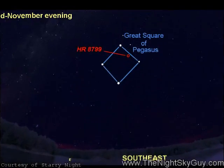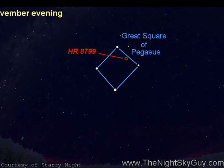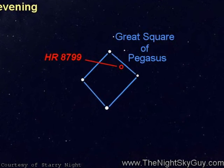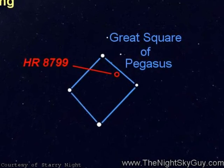Using binoculars, sweep between the two upper right stars of the Great Square, and about the halfway mark, you'll come across a faint star called HD 8799. Located about 130 light-years away from Earth, it's just visible with the unaided eye from a dark location.